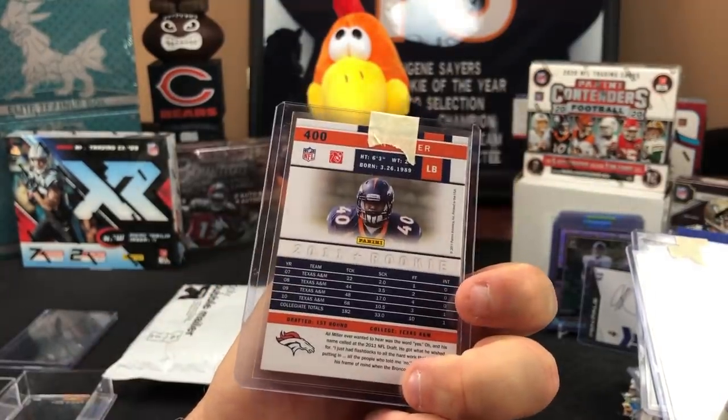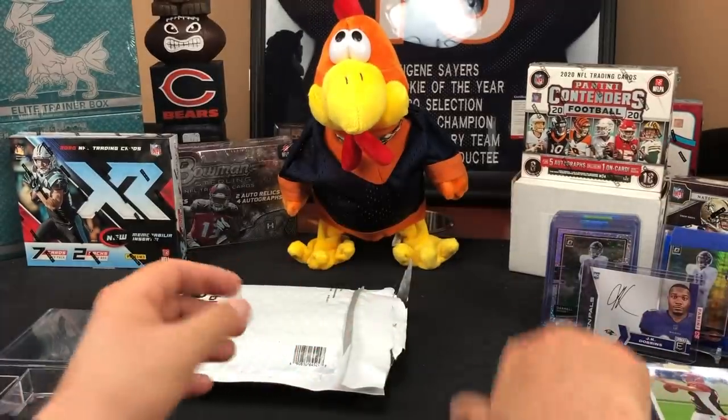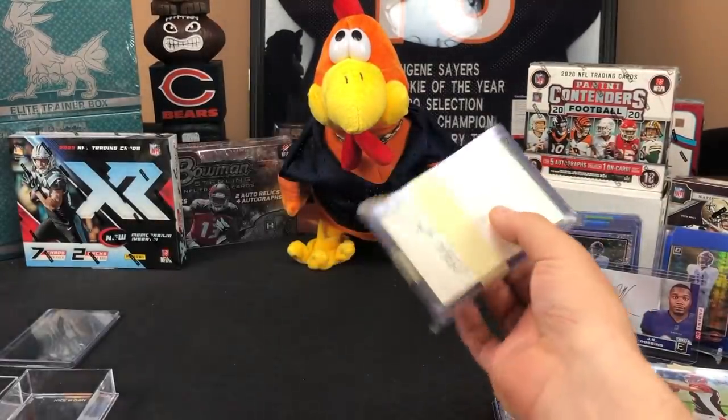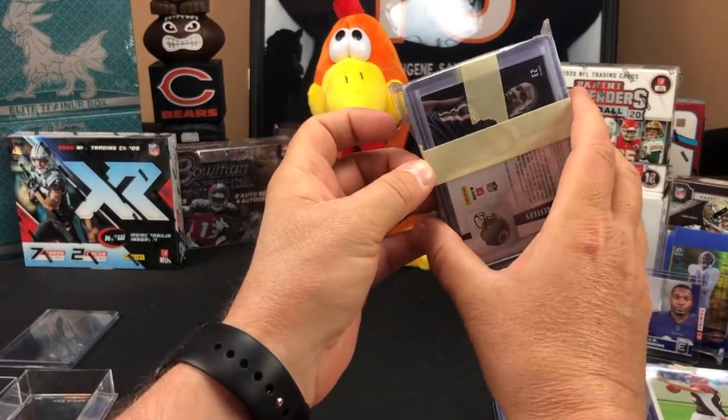Followed by a Khalil Mack rookie — super generous. And a rookie Von Miller out of Score — so cool, appreciate that. Now here we go — this is the fourth and final one.